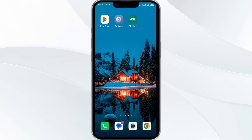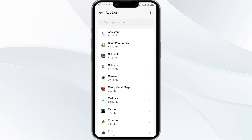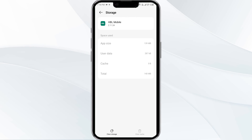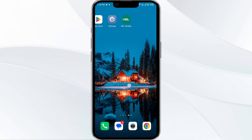The fourth solution is to clear the HBL mobile app cache. Clearing the app cache can often resolve performance issues. Go to your phone settings, open app manager, and select the HBL mobile app from the app list. Click on storage and cache, then click clear cache to clear the HBL mobile app cache.